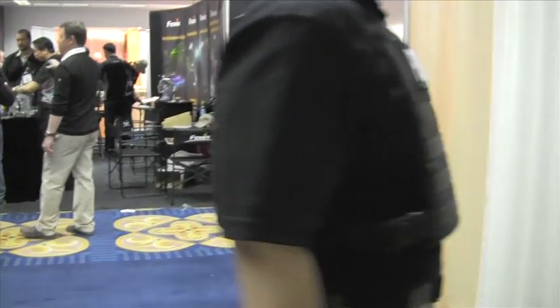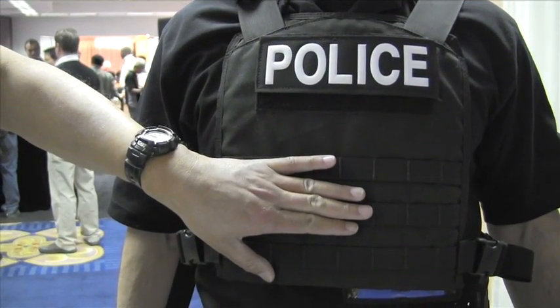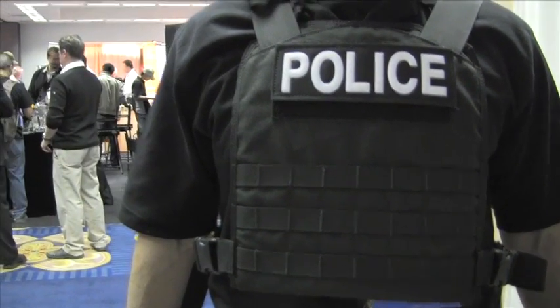It's a perfect type of application for active shooter response, or if you're working undercover and you need to don a vest with some identification tags on it. This will offer you level 3A protection, along with the Special Pistol Threat Protection as well. You can find us on our website at www.victorytacticalgear.com, or you can give us a call at 408-907-5621 if you need any other information about our products. Thank you.